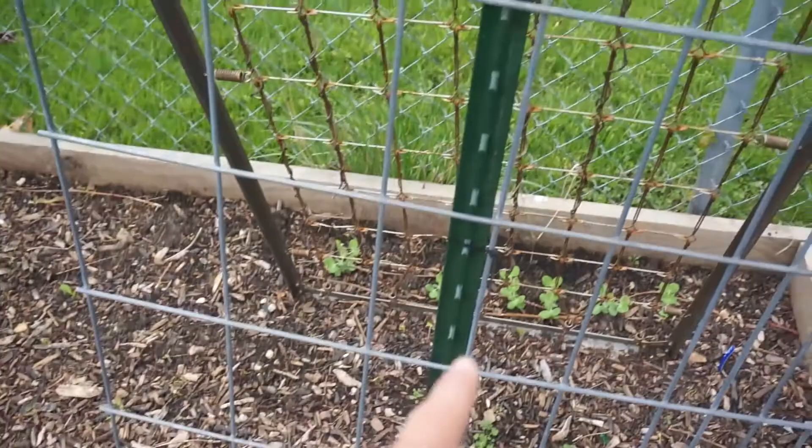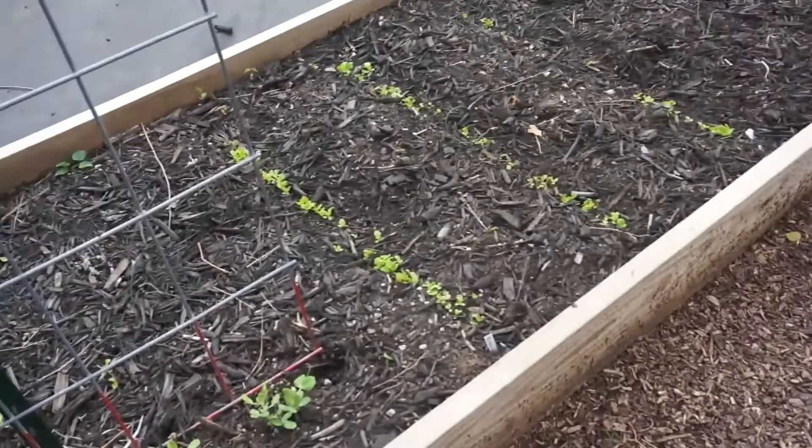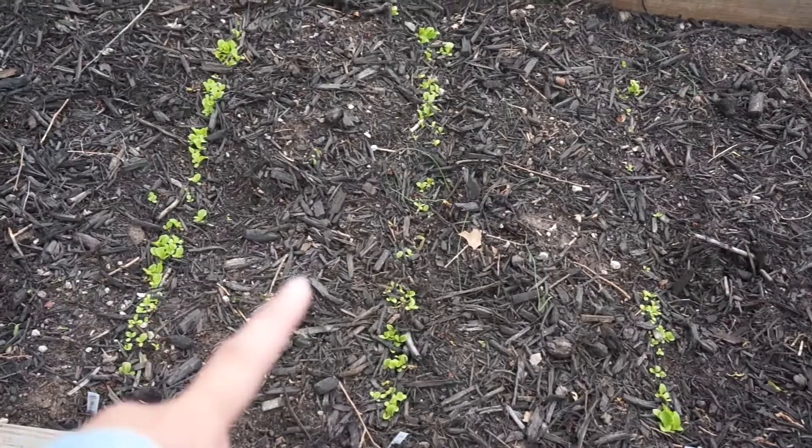And then we've got some butter crunch lettuce here, a couple rows. I don't like it in the mulch — it's hard for the seeds to pop up, but that's just kind of what happened, so I probably won't do that again. I'll probably mix the mulch in. This here is some romaine that I need to thin out and get a little bigger.